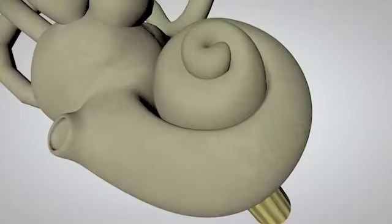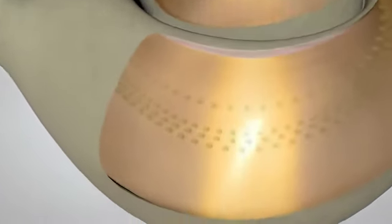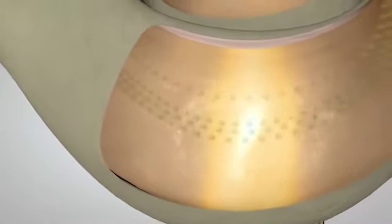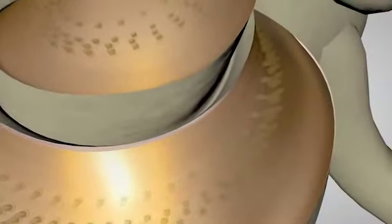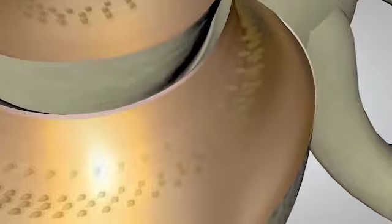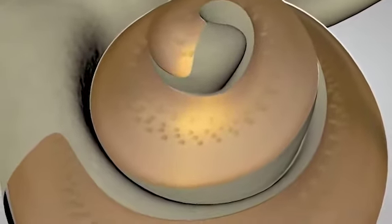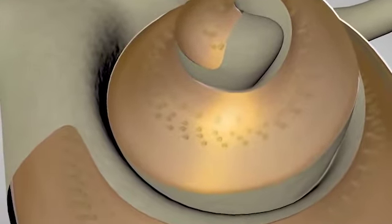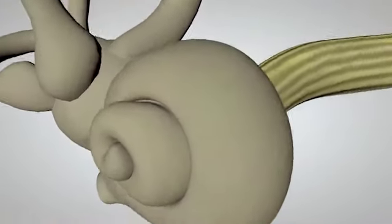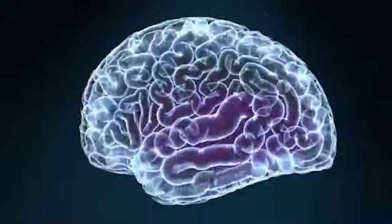Different hair cells respond to different frequencies of sound. The hair cells at the base of the cochlea detect higher-pitched sounds, such as a piccolo or flute. The hair cells toward the top of the spiral detect progressively lower-pitched sounds, such as a trumpet or trombone. At the very top or apex of the spiral, the hair cells detect the lowest-pitched sounds, such as a tuba. The auditory nerve carries the electrical signal to the brain, which interprets the messages as sounds that we recognize and understand.